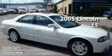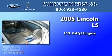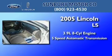This is a 2005 Lincoln LS. It features a 3.9-liter, eight-cylinder engine and a five-speed automatic transmission.